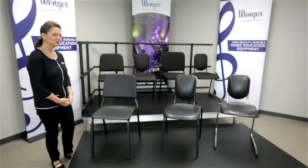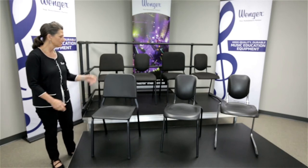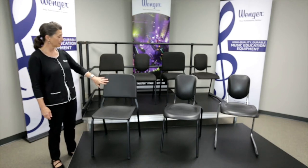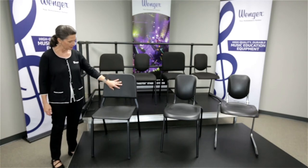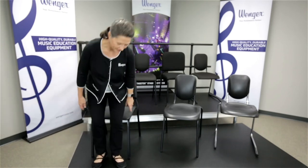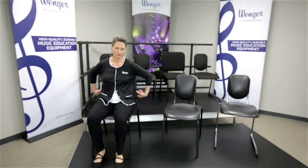Next I'd like to discuss some of the differentiating features of our various music posture chair models. First we have the original student music posture chair with its contoured seat, its concave back, and a smooth continuous frame so that it will not damage any of those valuable instruments. The student chair is designed to be sat in all the way back, engaged with the back of the chair.